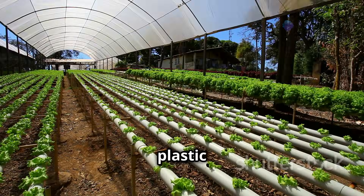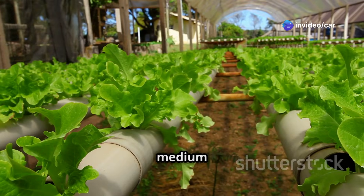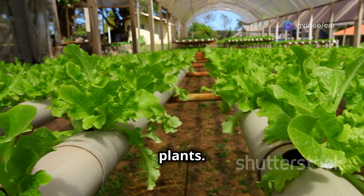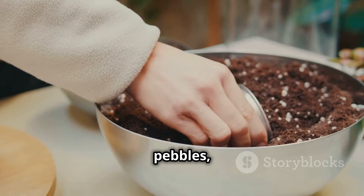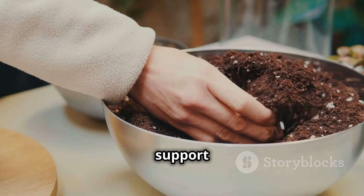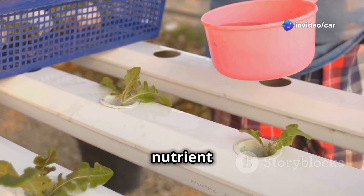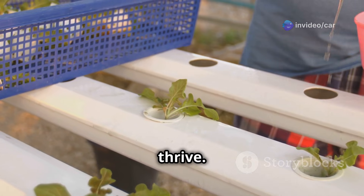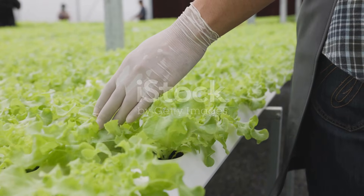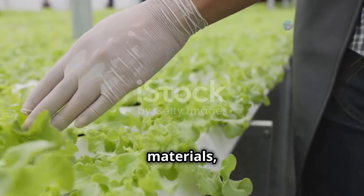First and foremost, you'll need a container to house your plants and the nutrient solution — this could be anything from a simple plastic tub to a more elaborate setup with dedicated grow trays. Next, you'll need a growing medium to support your plants; popular choices include coco coir, perlite, or clay pebbles, which offer good aeration and support for plant roots. A crucial component of any hydroponic system is the nutrient solution, which contains all the essential minerals your plants need to thrive.